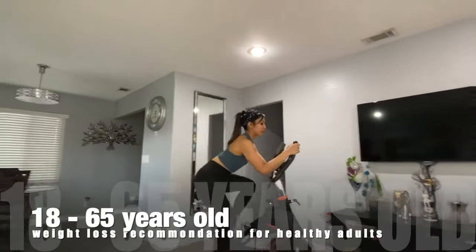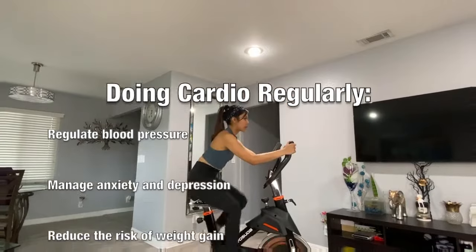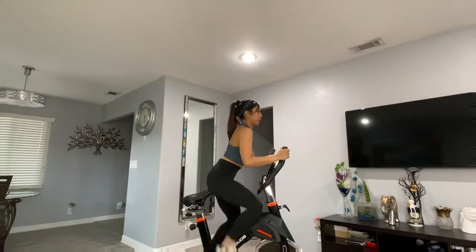According to the American College of Sports Medicine, these are just some benefits to cardio. You should invest in heart health and purchase the Yasuda indoor cycling bike.